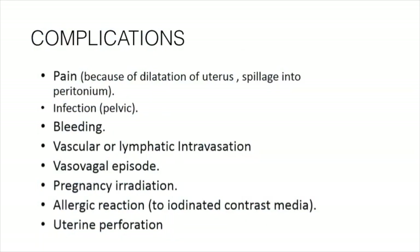The complications include pain because of dilatation of the uterus, spillage into the peritoneum, infection, pelvic infection sometimes due to improper aseptic precautions, bleeding, vascular or lymphatic intravasation, and vasovagal syncope. Vasovagal syncope is very common, which is why I stress the importance of pre-medication — here comes the role of atropine.